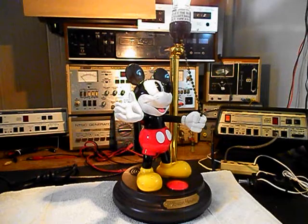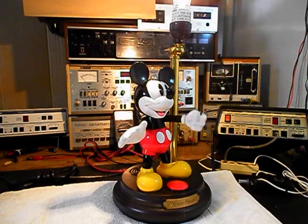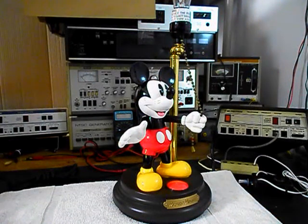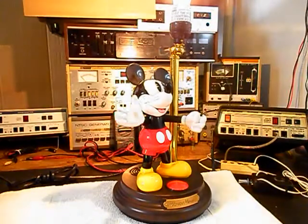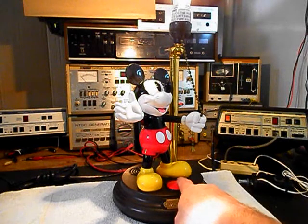I want to wait a second before we turn this unit off. The electronics that are associated with these animated lamps are very sensitive and it's not good for them to be turned off and on really quickly, so you should always give it a second. We can go ahead and turn the unit off, give it a second, and we'll turn Mickey back on. Mickey goes through different sayings each time you turn the lamp on and off. We'll go ahead and turn the unit off now.